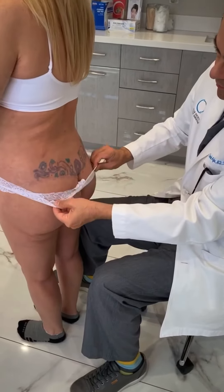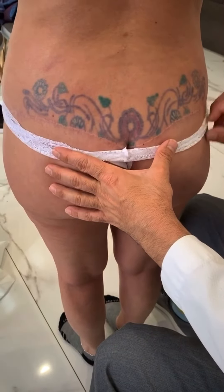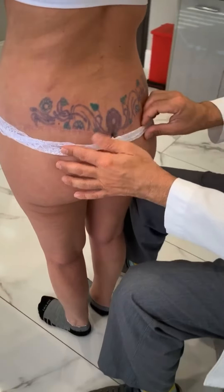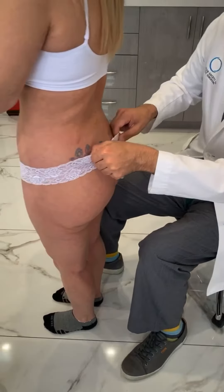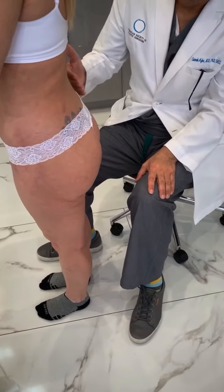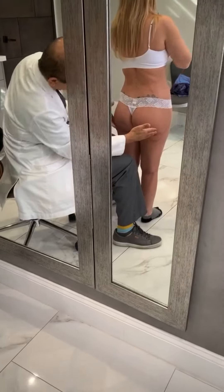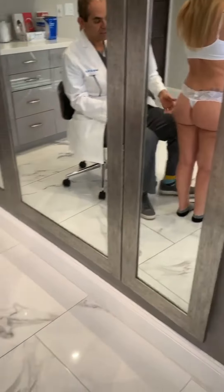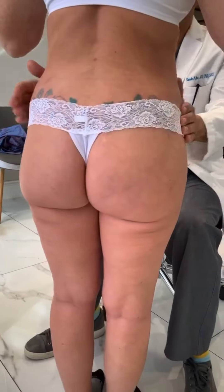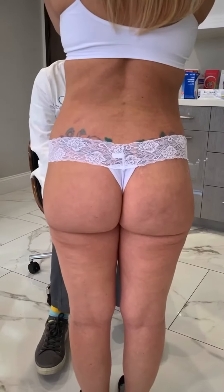Here is her back incision — look how symmetrical it is. You can probably find her before and after pictures on my Instagram page. She's healed perfectly. On the back, we did buttock enhancement, buttock lift, buttock augmentation with lower back fat pad liposuction, and fat transfer to the buttocks.